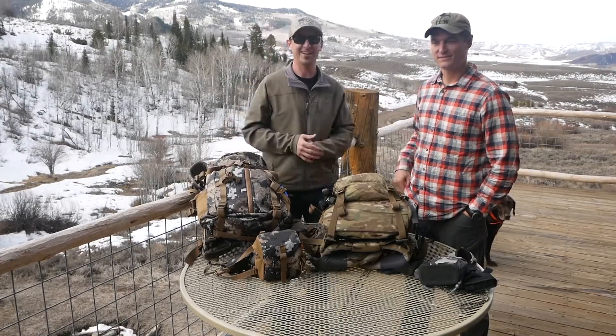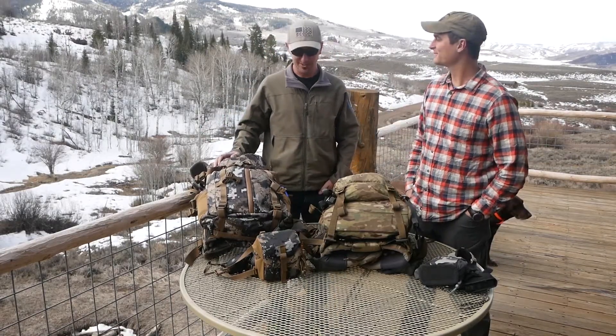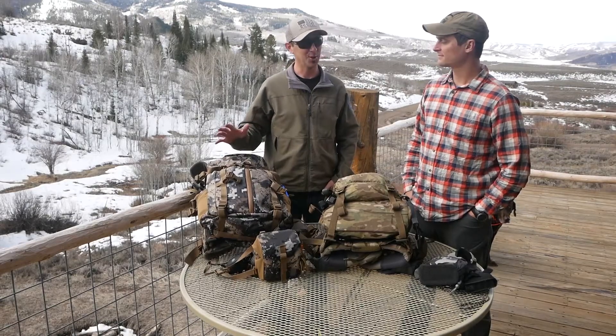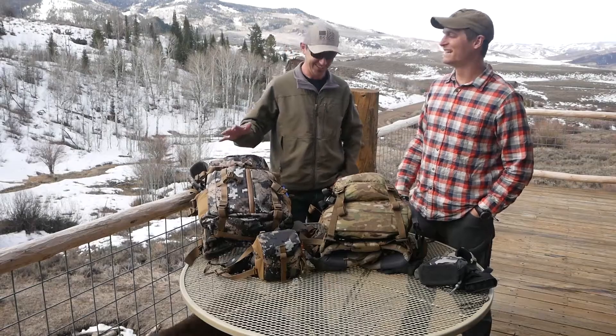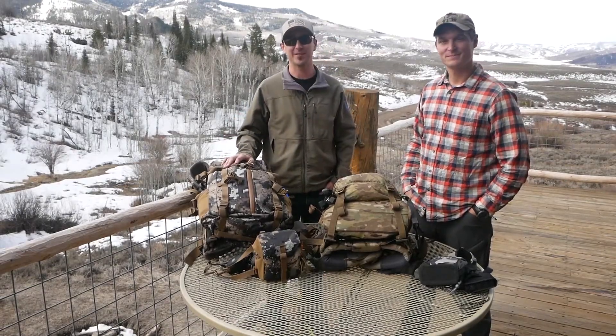Hey everybody, this is Matt and this is Grant, and welcome to Stoke Your Passion.